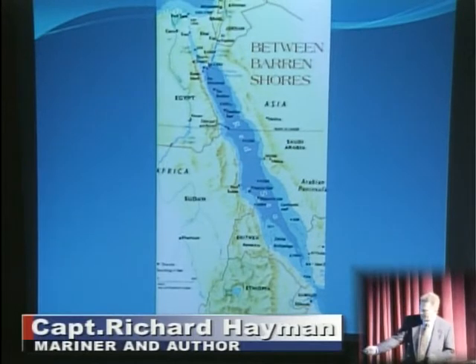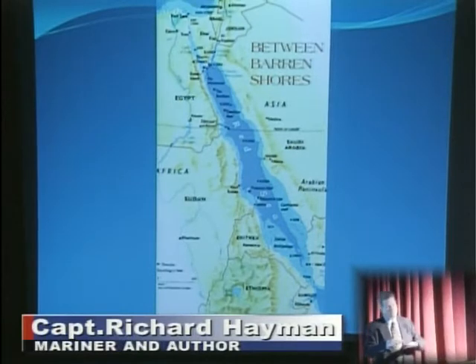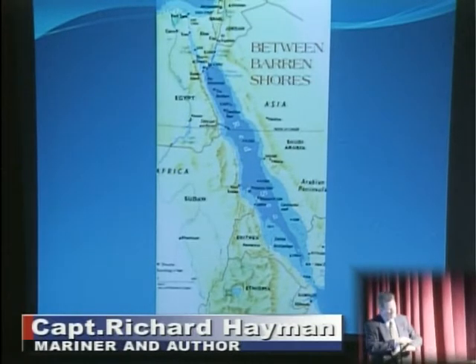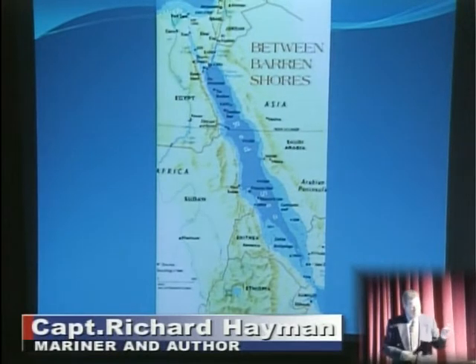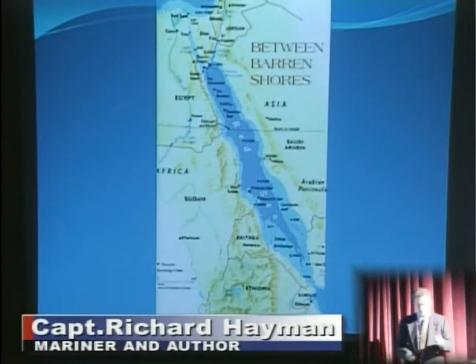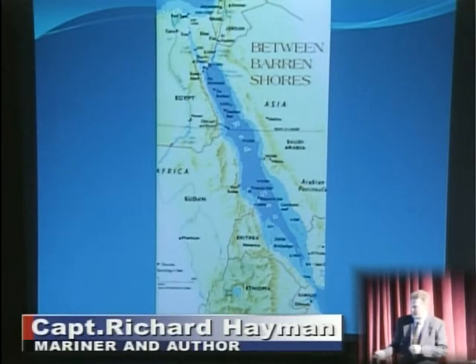You see the shoals particularly on the southern end — about 25% of the Red Sea is less than 50 meters deep. So there are these great shelves and lagoons and a lot of coral. Then in the center it goes down to over 8,000 feet deep — that's almost 3,000 meters — a very dramatic drop-off. It also has volcanic islands in the center, one of which erupted in 1997 down near the southern end.